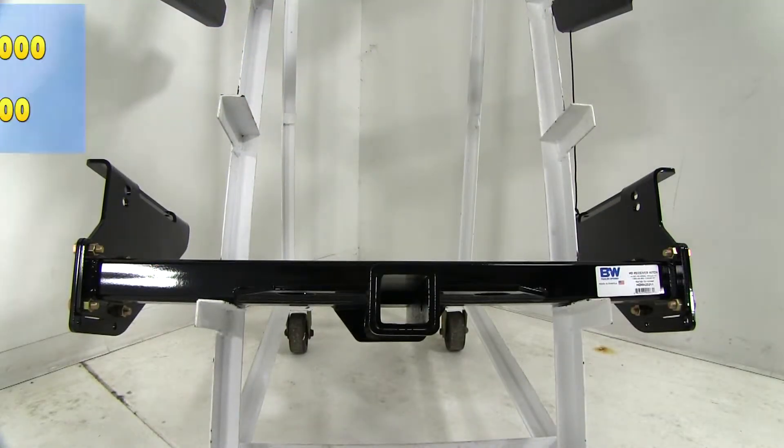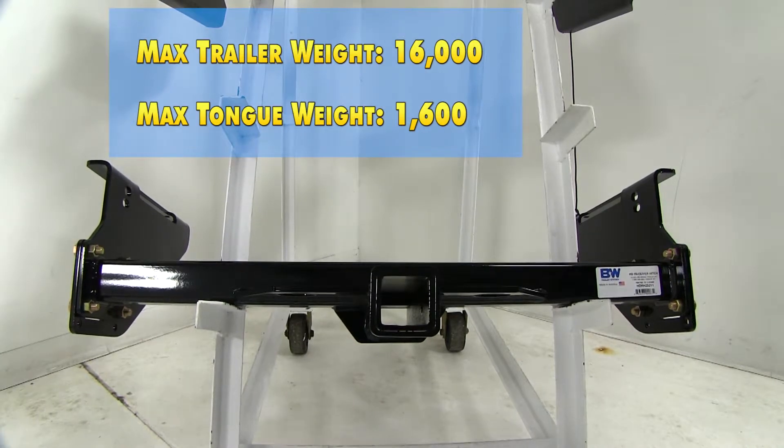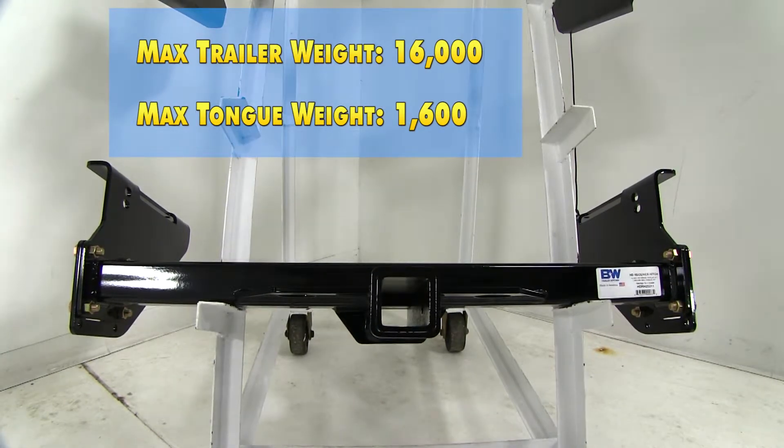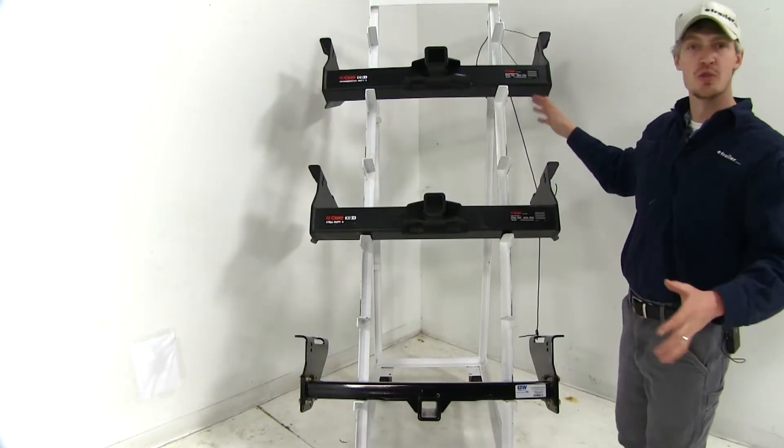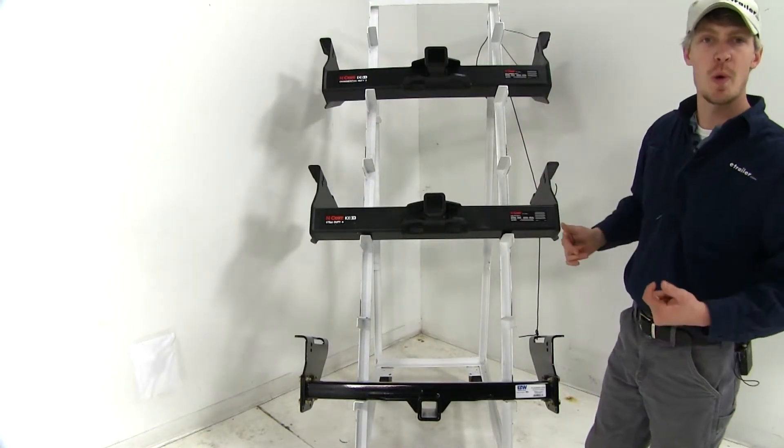And finally the B&W is going to offer us a 16,000 pound max gross trailer weight rating and a 1,600 pound max tongue weight rating. All of the weight ratings remain the same if you're using weight distribution.